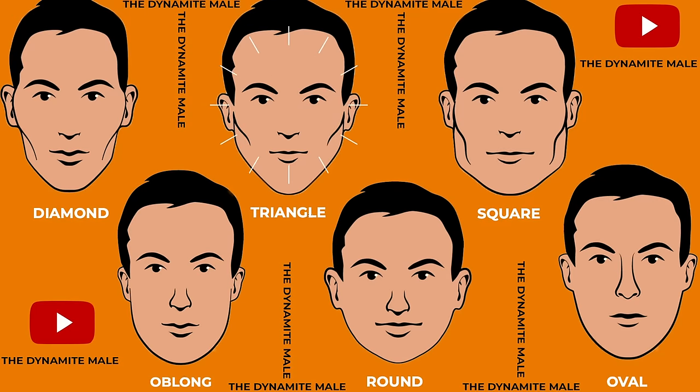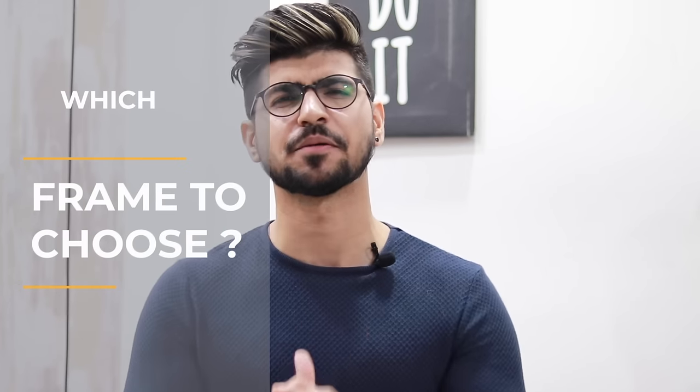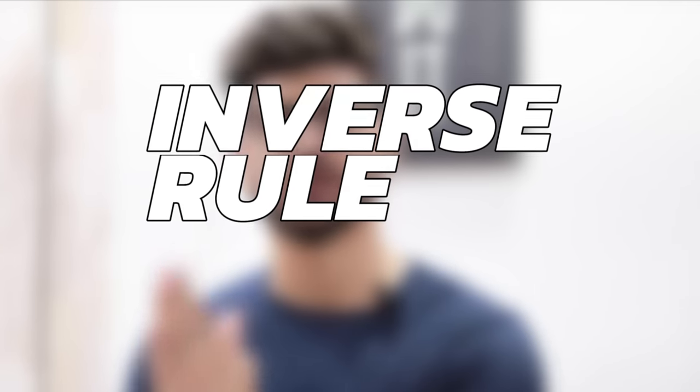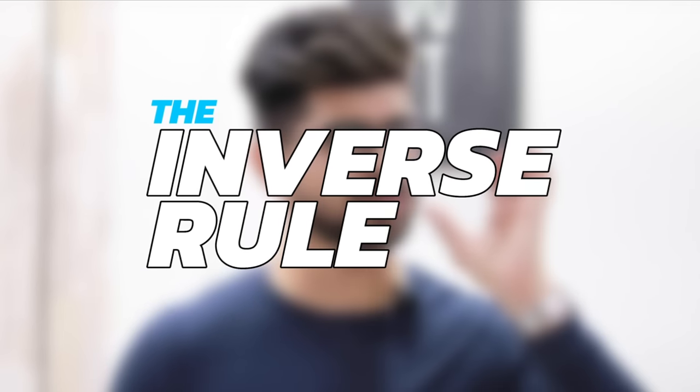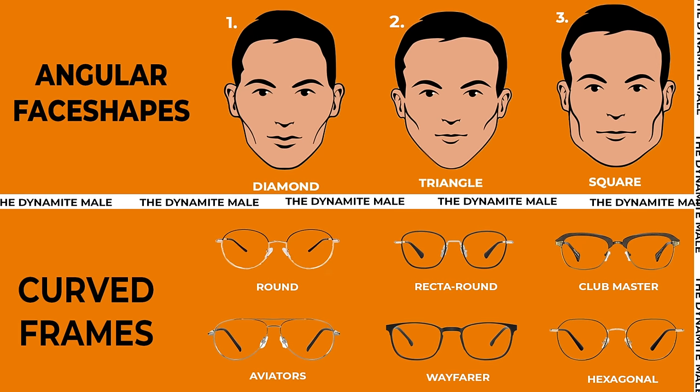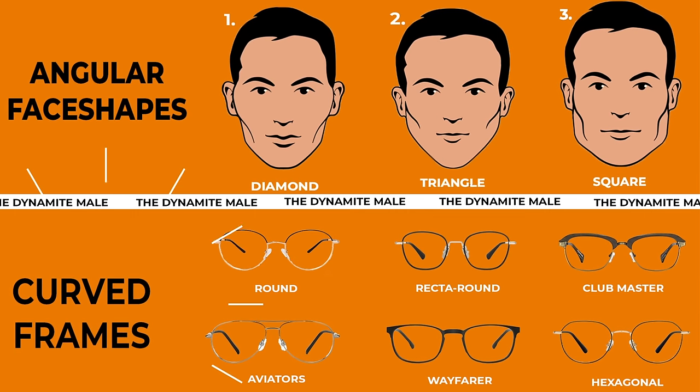Just like my face shape — this is a triangular face shape. If I match it with the six face shapes, this is a triangular face shape. You have to take a screenshot. Now we come back to which frame is best for your face shape, and what is the rule. I have named that rule the Inverse Rule. Angular face shapes and curved face shapes — the angular face shapes will look best in curved frames.